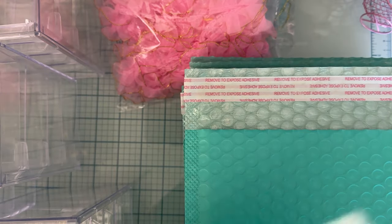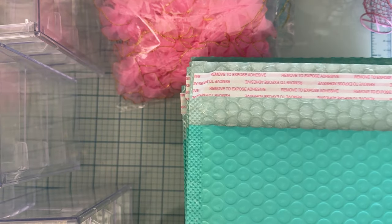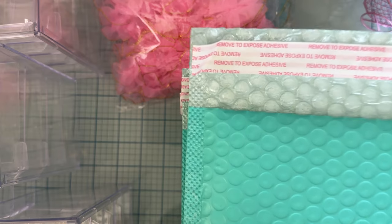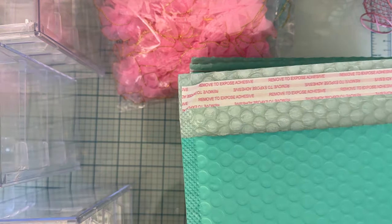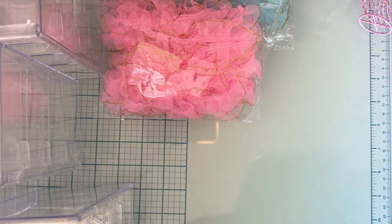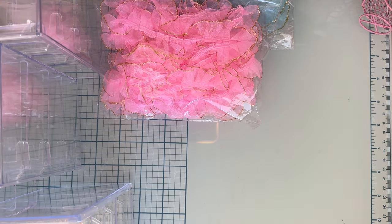First up, I got some bubble mailers. I only had some small ones and I needed a little bit bigger ones, so I went ahead and grabbed these. I like the color. They seem like they're about nine by eleven or something like that, so it should be a good size. I ordered a whole bunch of those, so that was my first thing.